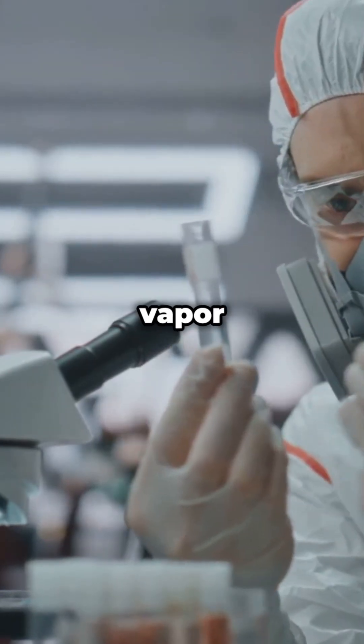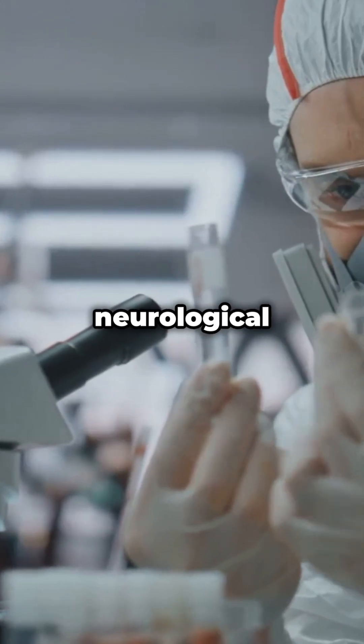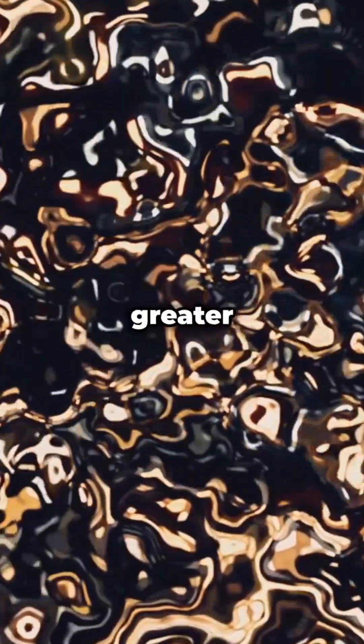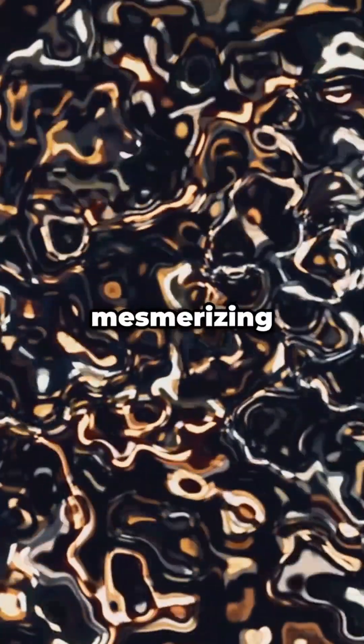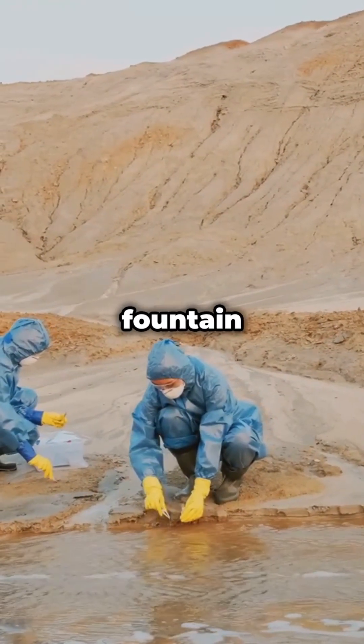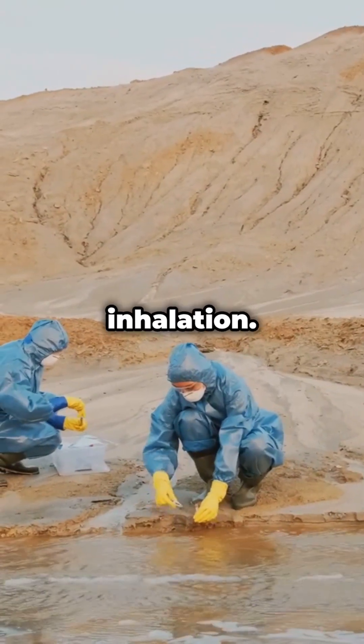Direct contact with mercury vapor or liquid can cause severe neurological damage. Mercury's density is 13.5 times greater than water, creating its mesmerizing heavy liquid effect. The 1971 Almaden Mercury Fountain leak hospitalized 12 workers due to vapor inhalation.